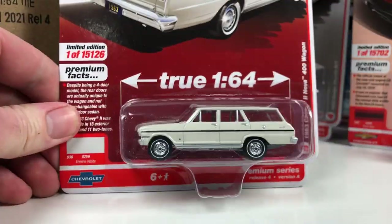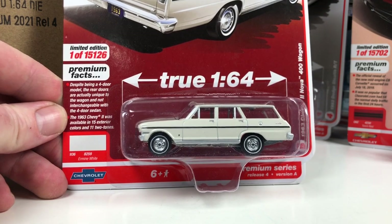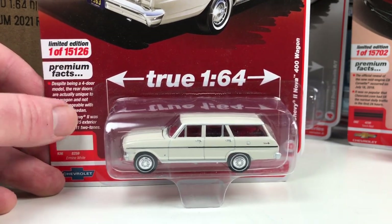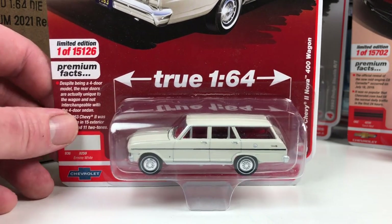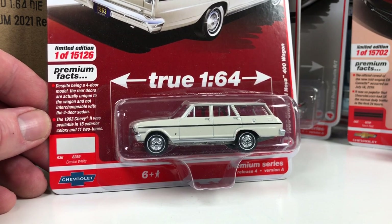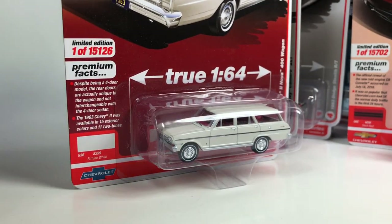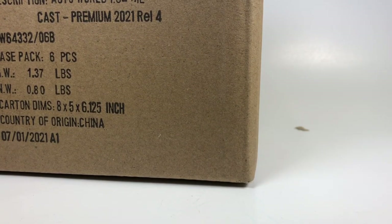Lastly, we got the 1963 Chevy 2 Nova 400 Wagon in Ermine White, one of 15,126 pieces. They're making a lot more of these than when they started doing premium sets and started numbering them — 10 times more, actually. Which is good, because it shows Auto World is gaining in popularity and they are able to sell these out, which is absolutely fantastic. Good job, Auto World. That is your Version A — we did not score a chase in this one. That's okay, we need the regular ones too. Hopefully we get lucky on the Version B case.